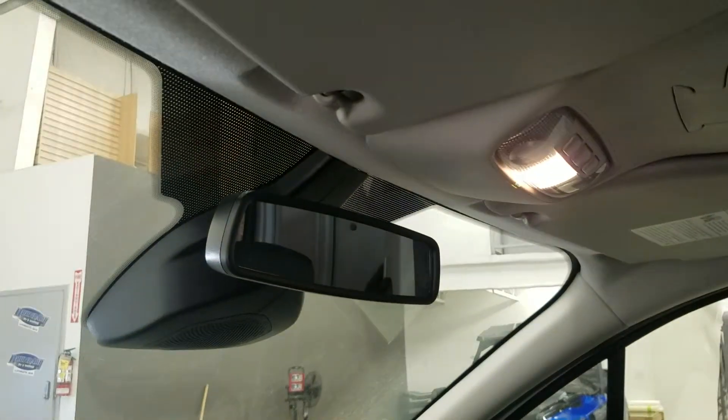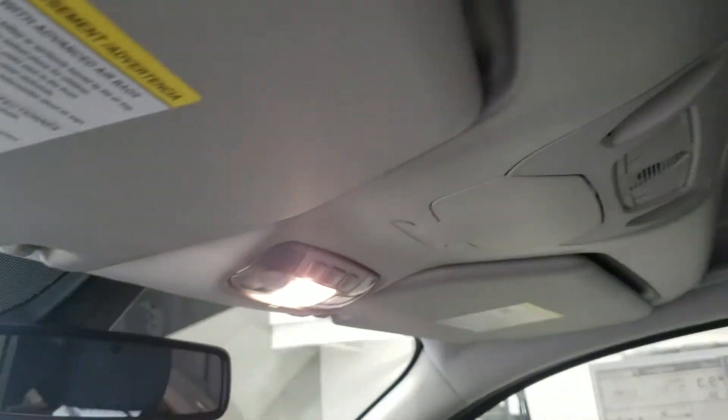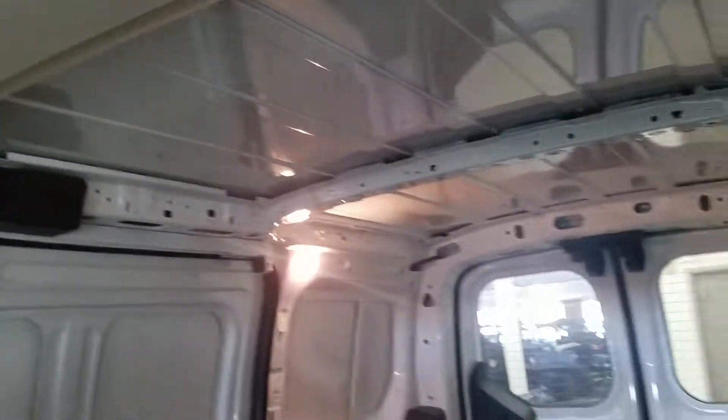Looking up, we have our auto dimming rear view mirror as well as our cabin light with overhead storage, and at the rear we have loads of cargo space for any needs.